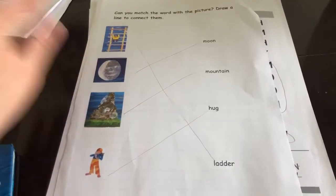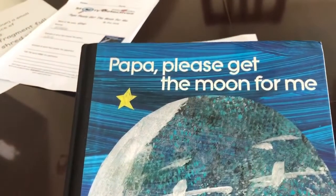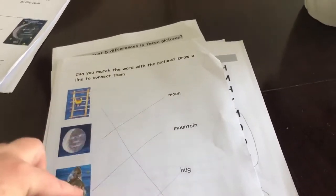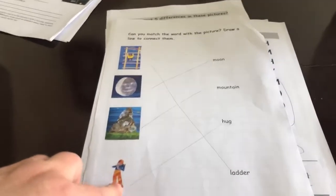This is the fifth and final video for 'Papa Please Get the Moon for Me.' Just have a look at the words we've got: ladder was at the top, moon, mountain, and hug. I hope you got those right.